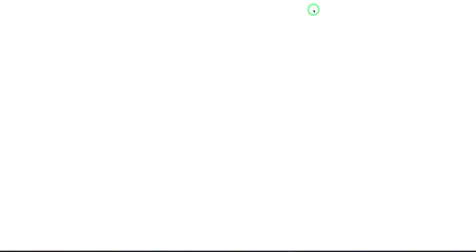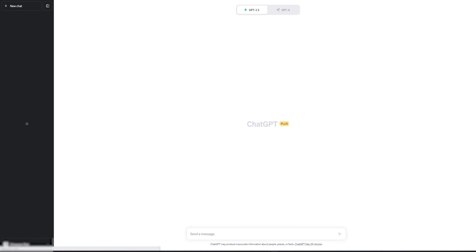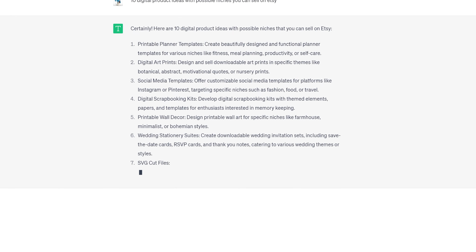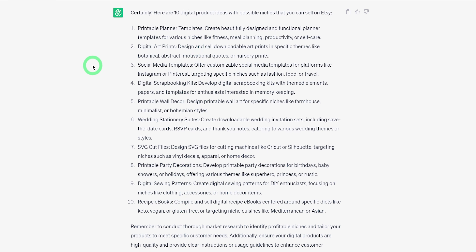Come to openai.com and you could sign up if you don't have an account, or if you have an account you could just log in. It's going to open up a page asking you which of the tools you want to use. I'll choose ChatGPT — it opens up to the chatbot page — and we'll ask it what digital products we could sell and give us possible niches for Etsy. It's going to give us 10 possible digital products we could sell on Etsy, and then we could look and see the ones we want to do.